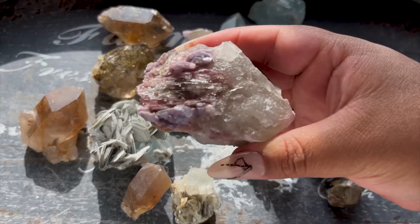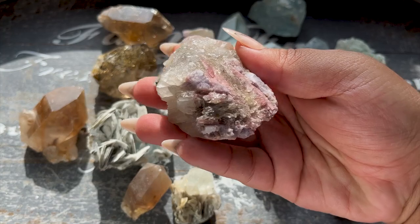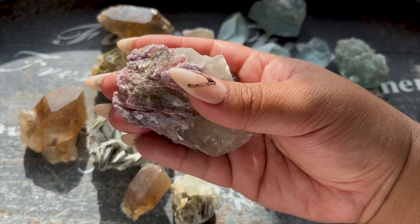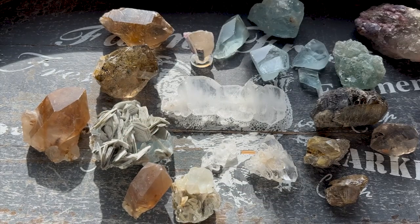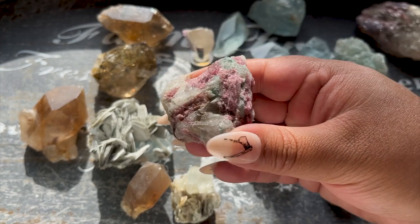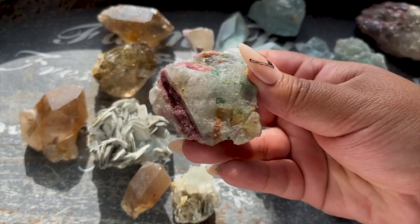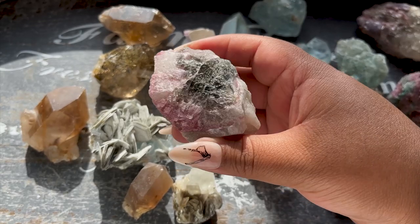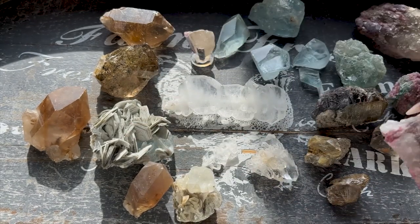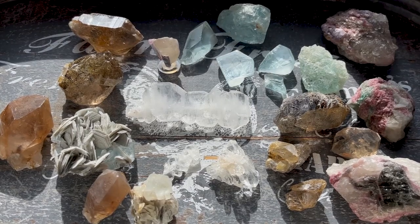This is lepidolite with watermelon tourmaline on a raw piece of quartz - just really pretty natural pieces with really good energy. Here's another one with a very bright blue tourmaline with pink tourmaline - it almost looks like candy! This one is really special with green and pink tourmaline rough on quartz - they're pretty big and decent sized. Those are the watermelon tourmaline pieces.